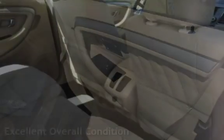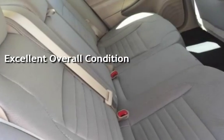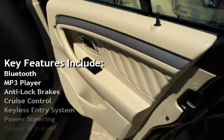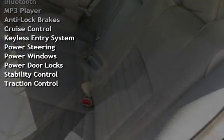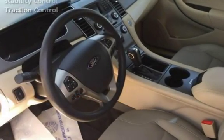This vehicle is in excellent overall condition. Key features include Bluetooth, MP3 player, anti-lock brakes, cruise control, keyless entry, power steering, power windows, power door locks, stability control, and traction control.